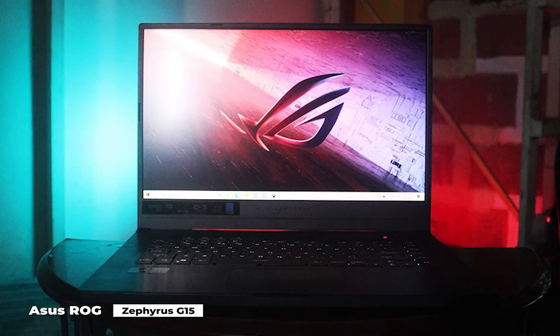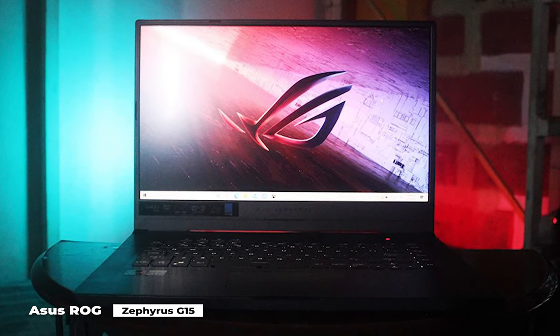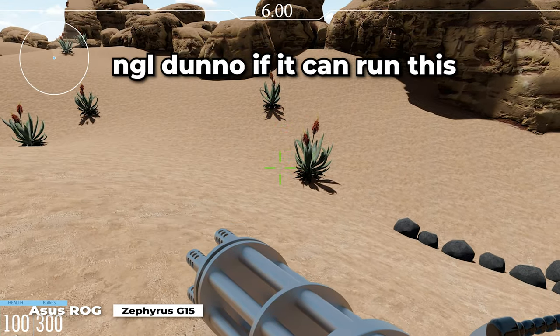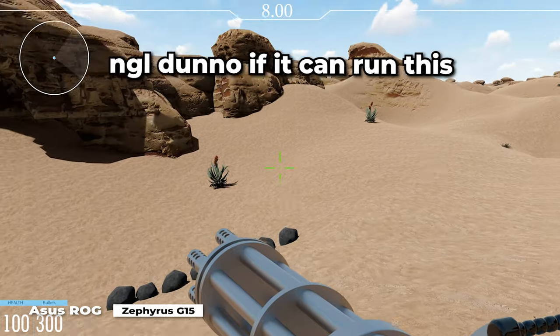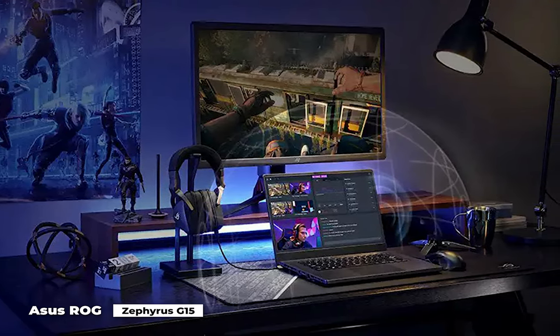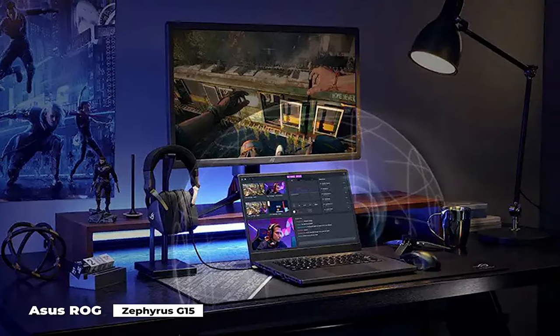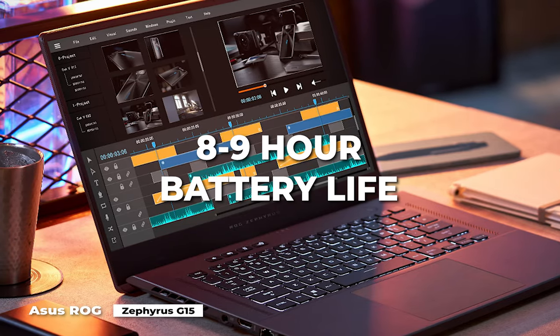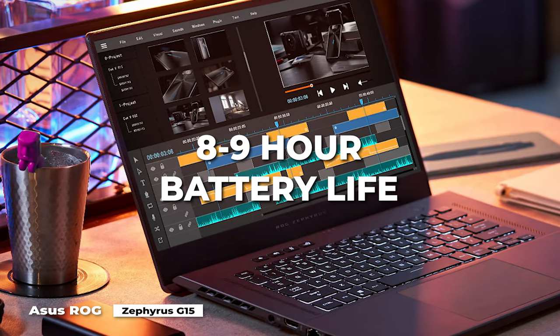The Asus ROG Zephyrus G15 is a top-tier gaming laptop that can easily run all the newest games thanks to a powerful AMD Ryzen processor, a choice of Nvidia RTX 3000 GPU, a great screen, and an all-around fantastic design. Its battery life is also legendary, lasting about 8 to 9 hours during thorough testing, putting it on par with the durable Asus TUF Dash F15.